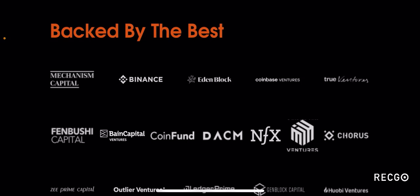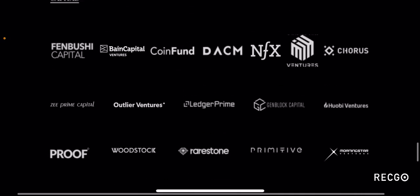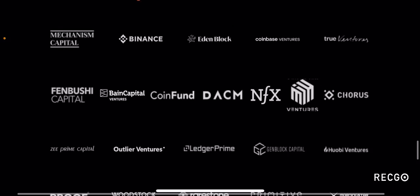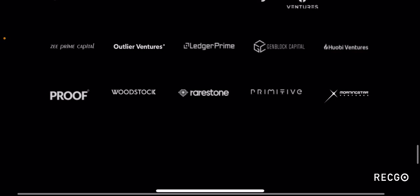When it comes to Coinbase Ventures, that is one of the reasons why I believe Coinbase has listed this token. Since both Binance and Coinbase are supporting this project, I think this project has a lot of potential. Other notable backers include Huobi Ventures, Ledger Prime, and Fenbushi Capital — all pretty good names. The rest of the backers are also good but not as well-known compared to these big names.